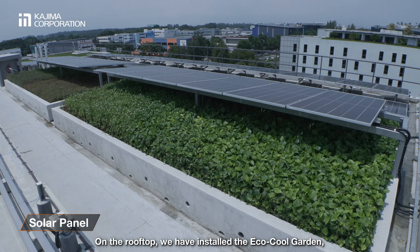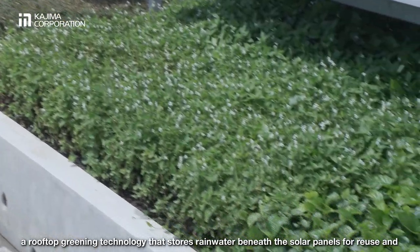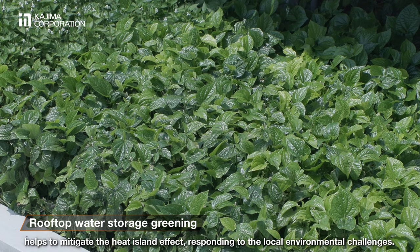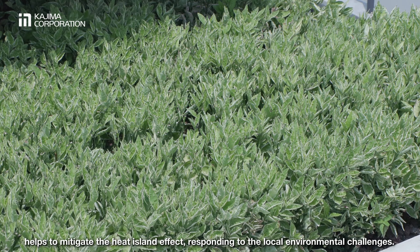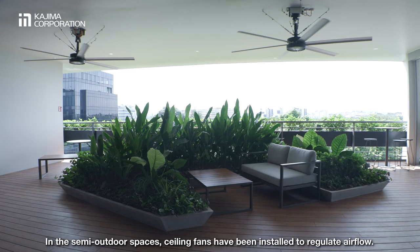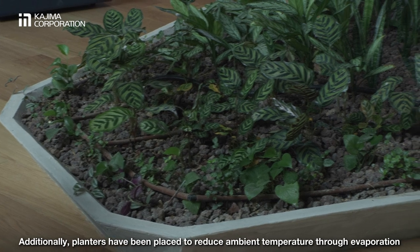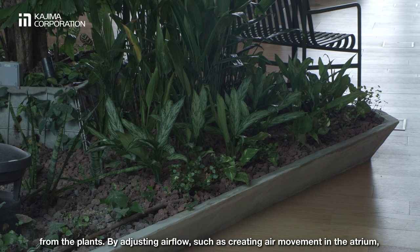On the rooftop, we have installed the EcoCool Garden, a rooftop greening technology that stores rainwater beneath the solar panels for reuse and helps to mitigate the heat island effect, responding to the local environmental challenges. In the semi-outdoor spaces, ceiling fans have been installed to regulate airflow. Additionally, planters have been placed to reduce ambient temperature through evaporation from the plants.